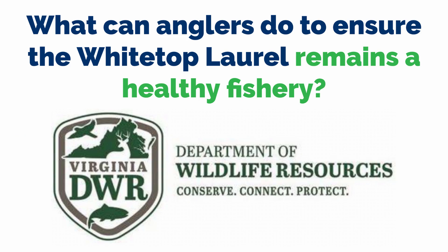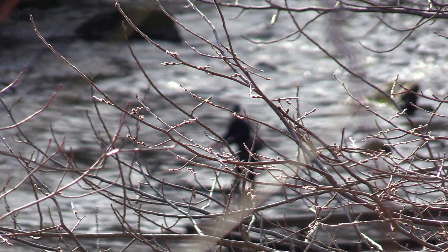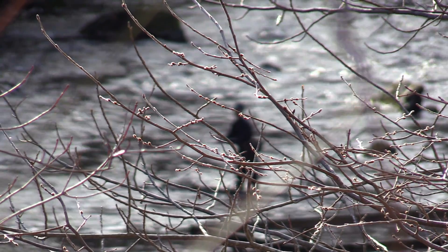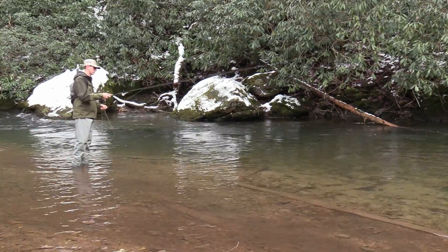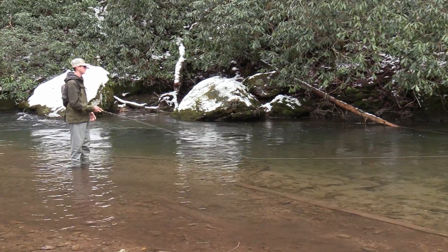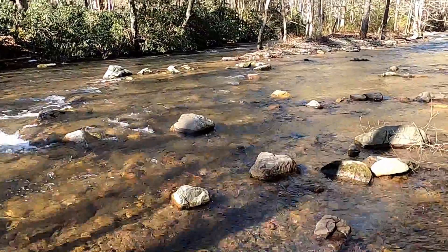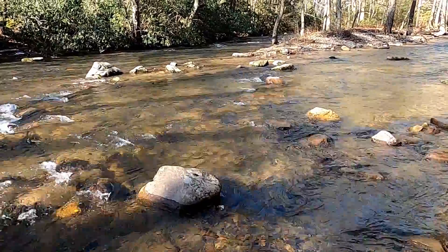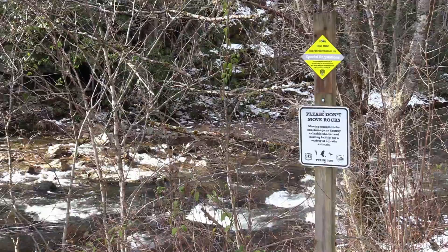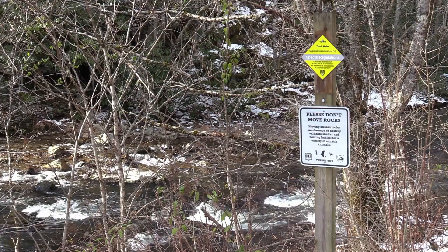What can anglers do to ensure the White Top Laurel remains a healthy fishery? Probably one of the most important things for anglers is promoting riparian protection — being a good steward, maintaining stream buffers to cut down on erosion and sedimentation. Try to educate yourself about the resources, and be vocal in the management of these federal lands as well as other programs that are going to affect the watershed.